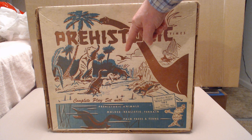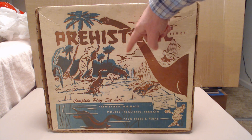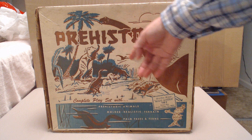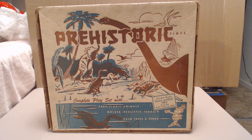On the box art you've got a trachodon, triceratops, stegosaurus, what might be an allosaurus, and a pterodactyl in the background — though they only have pteranodons in the Marx sets. Down under the water we have the kronosaurus. The Marx kronosaurus is shaped more like a plesiosaur, but it says kronosaurus on it, so according to Marx that's a kronosaurus.